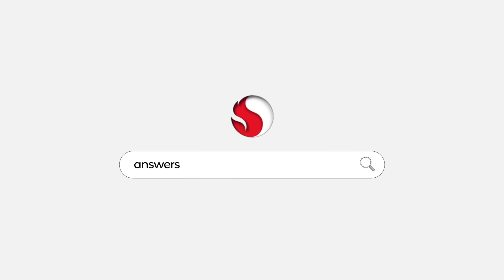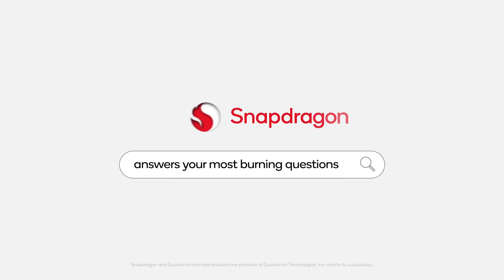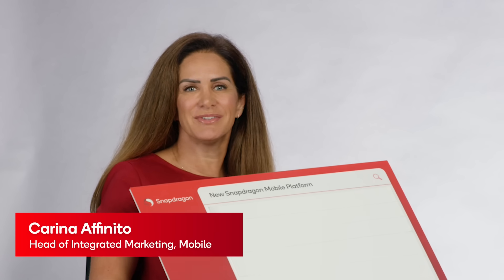We're going to fix that with AI later. Hi everybody, my name is Karina Afanito and with me today we have Chris Patrick, the SVP and GM of mobile as well. Hi everybody. Today we are going to answer some of the internet's burning questions, so let's jump in.